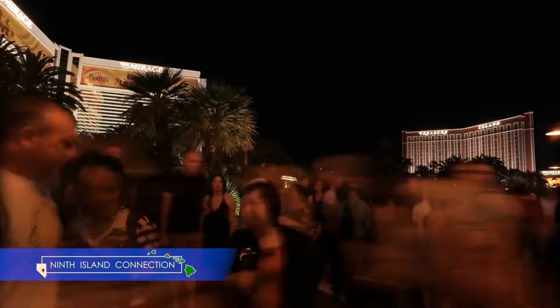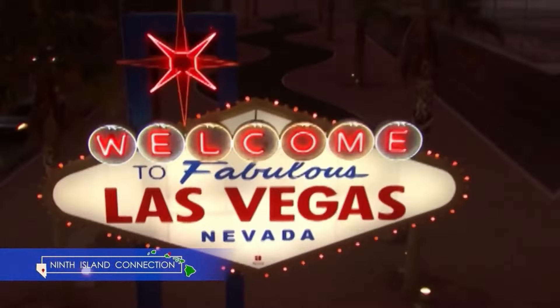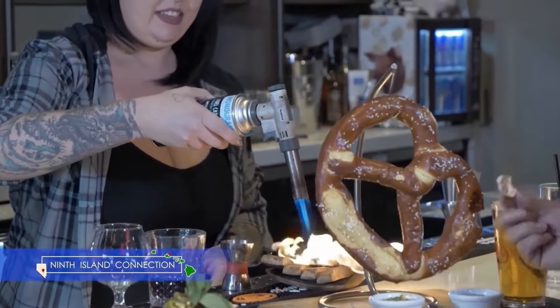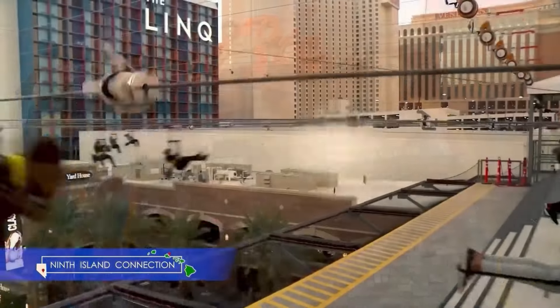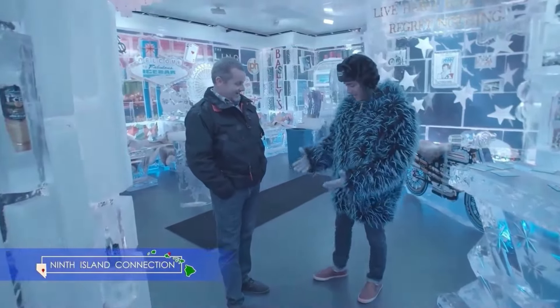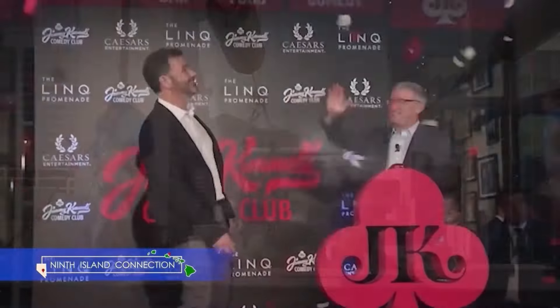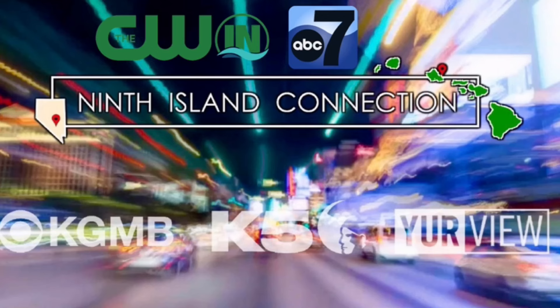24 hours a day, 7 days a week, in a city that never sleeps — 9th Island Connection will take you there. You won't want to miss a beat as we give you a sneak peek inside the biggest, best, and most outrageous hot spots both on and off the Strip. Be sure to tune in to 9th Island Connection with Sebastian Rodriguez every week. Great people, great stories, great connections — only on 9th Island Connection.